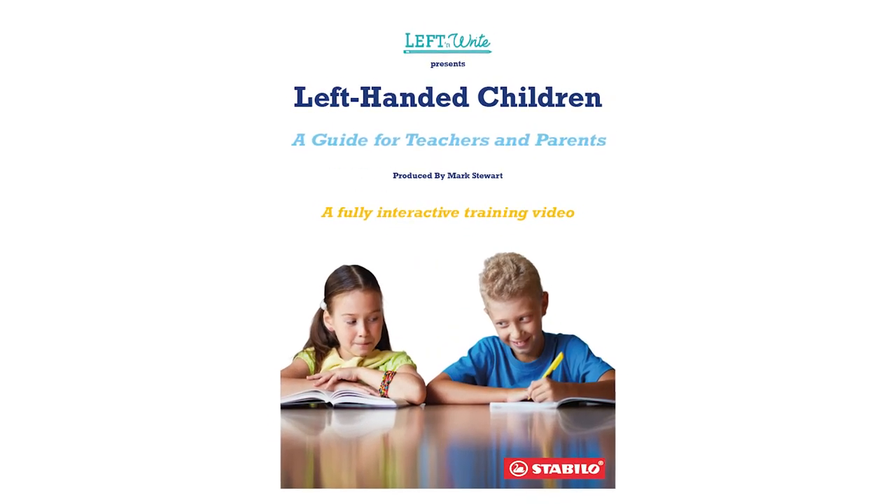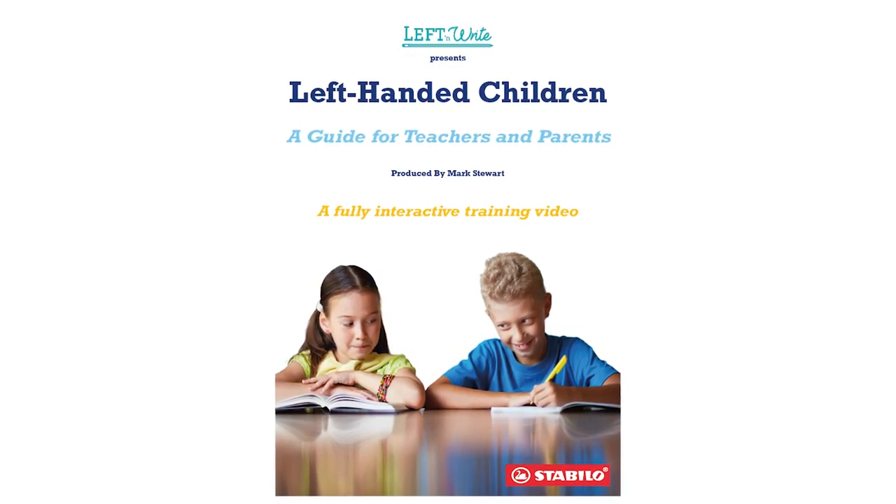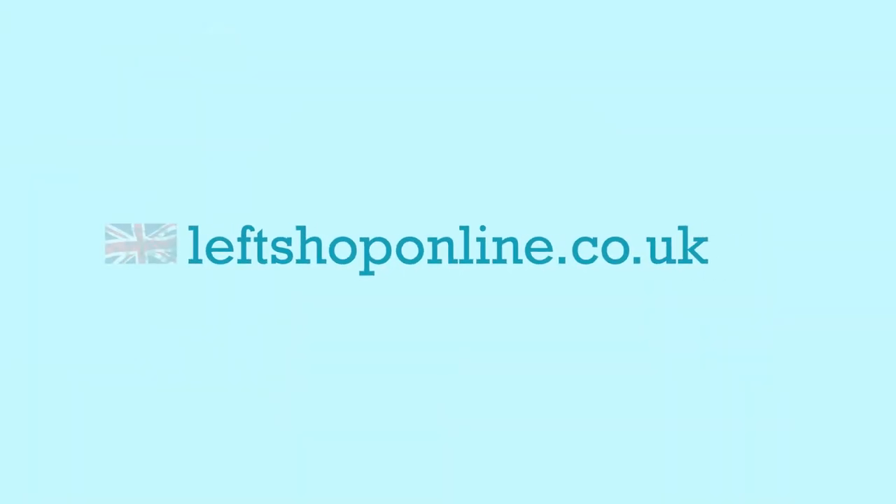So try this practical training video today. To purchase your copy of Left-handed Children: a guide for teachers and parents, go to leftshoponline.co.uk.